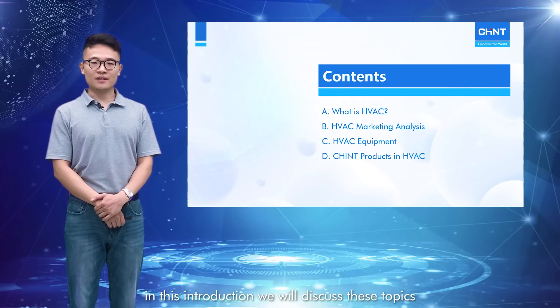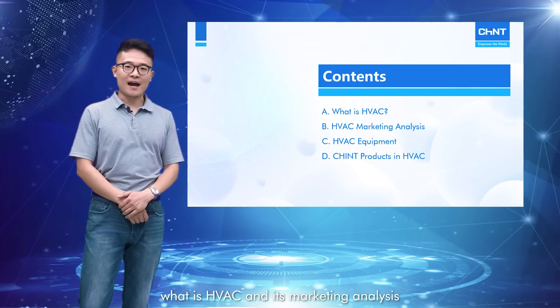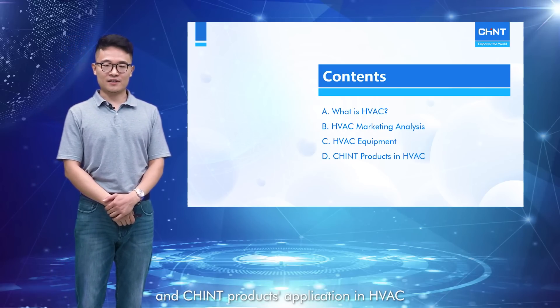In this introduction, we will discuss these topics: what is HVAC and its market analysis, HVAC equipment, and Chint products application in the HVAC industry.